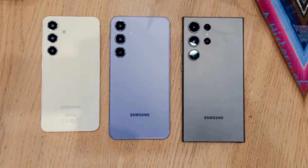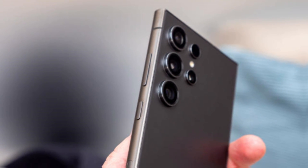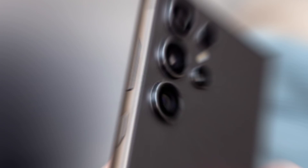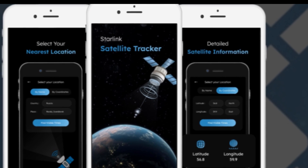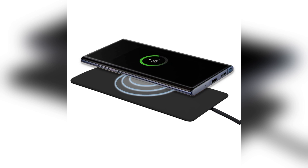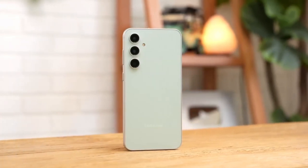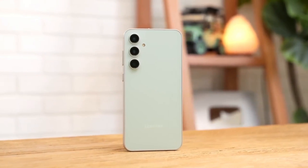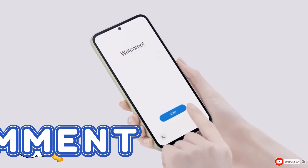To sum it up, the Galaxy S25 Ultra is shaping up to be a powerhouse with its satellite connectivity and new charging specs. The ability to connect via satellite could make a huge difference for those in remote areas, and the updated charging specification promises faster and more efficient charging. That's it for today — what are your thoughts on the Galaxy S25 Ultra's new features? Are you excited about the satellite connectivity? Let me know in the comments section.